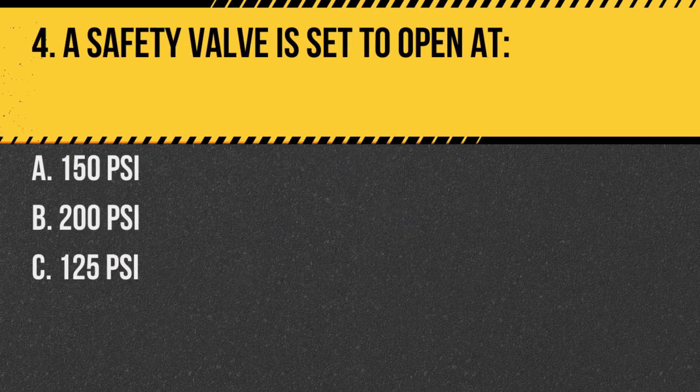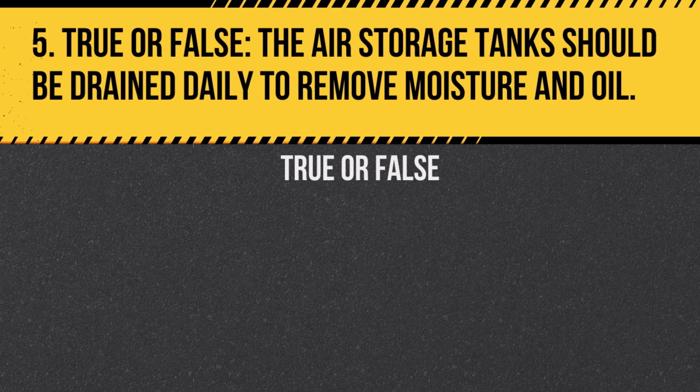Question 4. A safety valve is set to open at: A. 150 PSI. B. 200 PSI. C. 125 PSI. Answer: A. 150 PSI. The safety valve releases air to prevent excessive pressure buildup. Question 5. True or false? The air storage tanks should be drained daily to remove moisture and oil. Answer: True. Draining prevents contamination and ensures the system works efficiently.